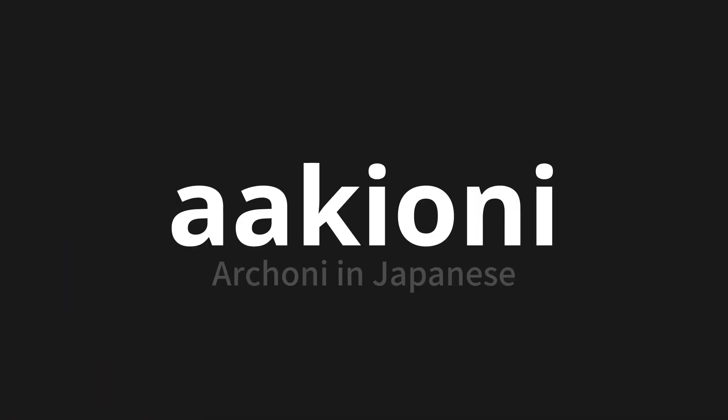A-kyo-ni, which means Archoni in Japanese. Let's say it all together. A-kyo-ni.